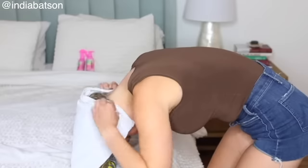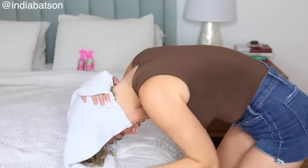Moving on to hair towels. I love a hair turban more than anyone, but is it a need? No. I used old cotton t-shirts for a very long time — years — and they worked just as well if not better.